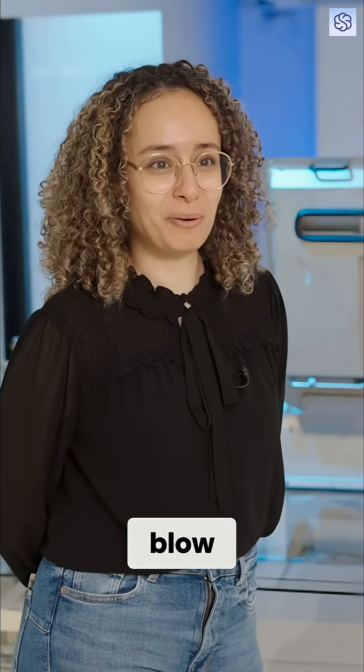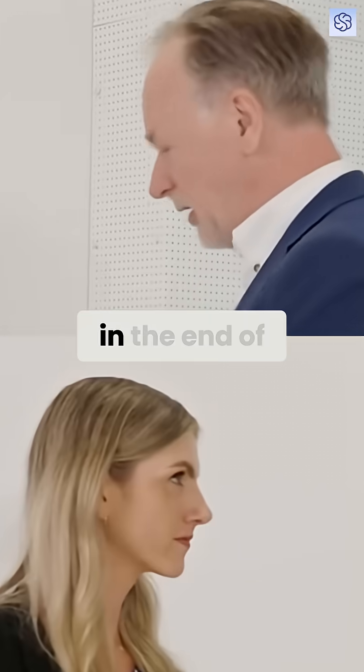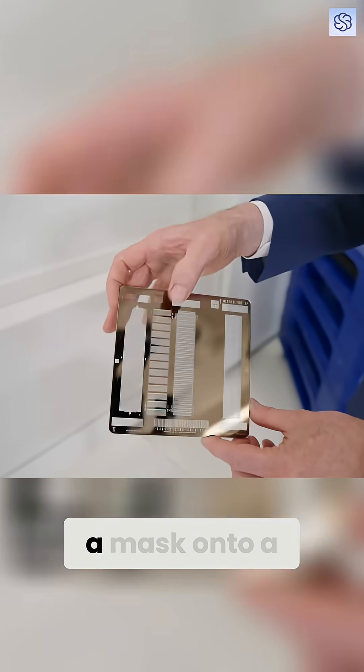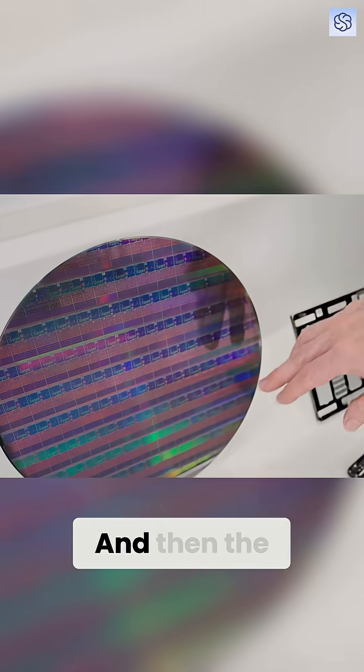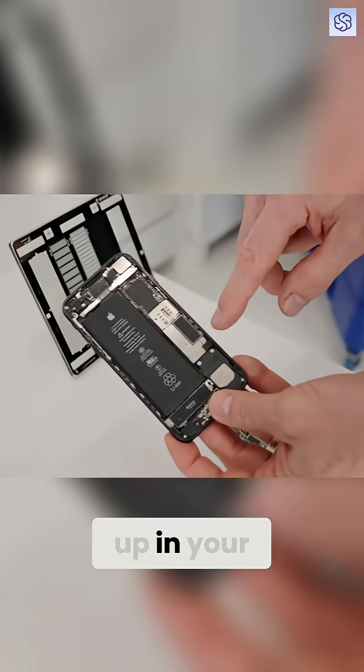It still does blow my mind. I think even if you learn more about it, it blows your mind even more. The big machine, at the end of the day, is used to transfer a pattern, which we store on a mask, onto a wafer. And then at the end of the day, you cut them in pieces, you package them, and then you end up in your phone.